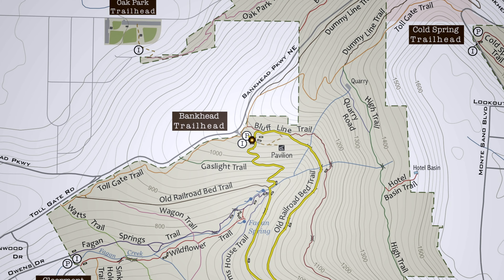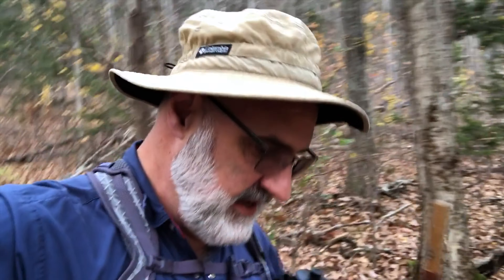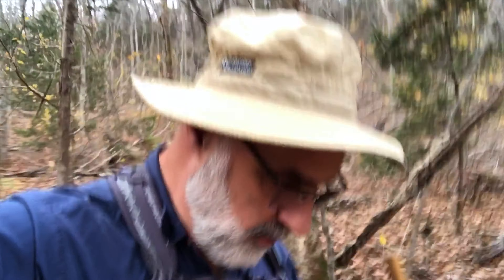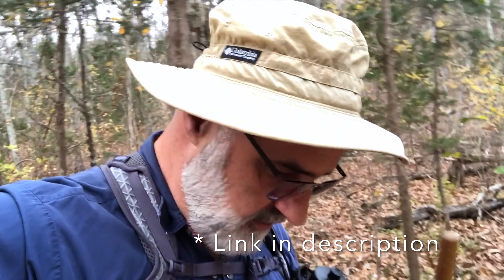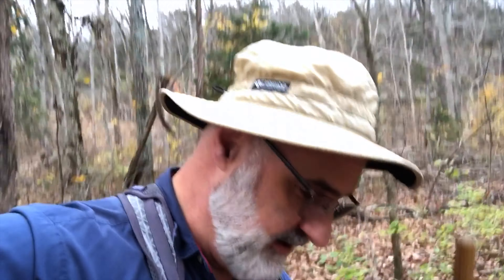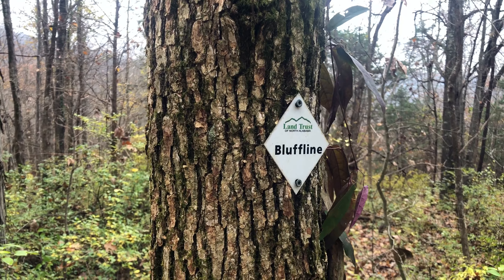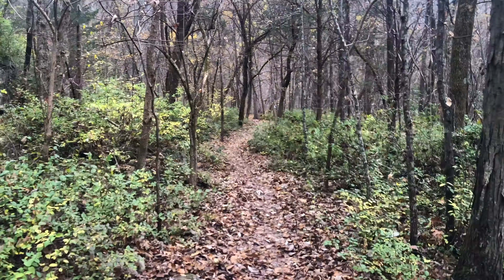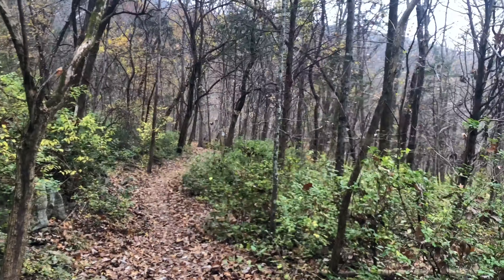The Old Railroad Bed Trail has a ton of history to it, and the Land Trust of North Alabama has partnered with the app TravelStories to provide an audio tour of this trail, which I highly recommend. You can download the app and it will automatically tell you the story of the old railroad bed as you're going. The trail starts off today by following the Bluff Line Trail, but it won't be long and we'll be joining up with the Old Railroad Bed Trail.